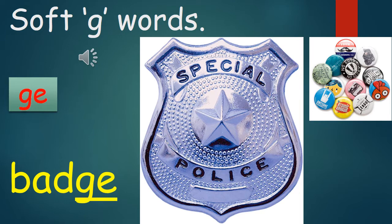Let's practice the first word: Badge. Look at the spelling — A-D-J. Badge. A badge is basically something that you can wear. On the screen, you can see a police badge, and if you look on the right hand side, there are a few smaller badges with different pictures on.